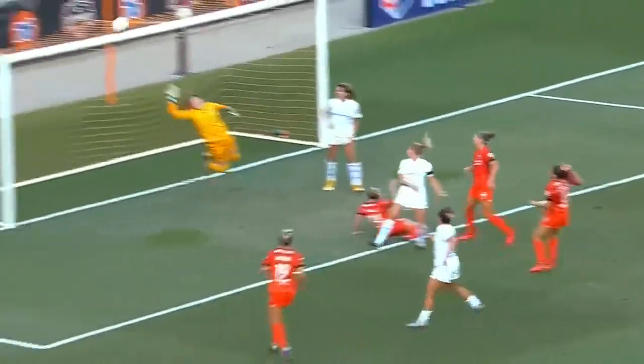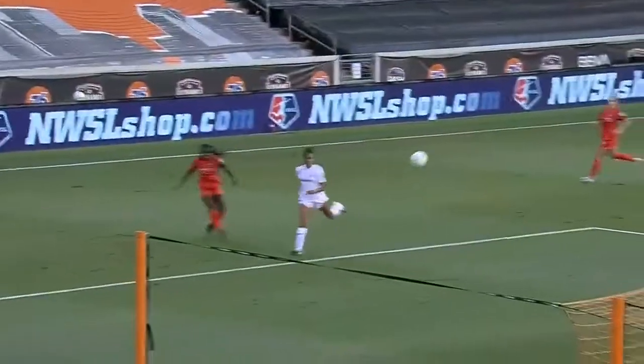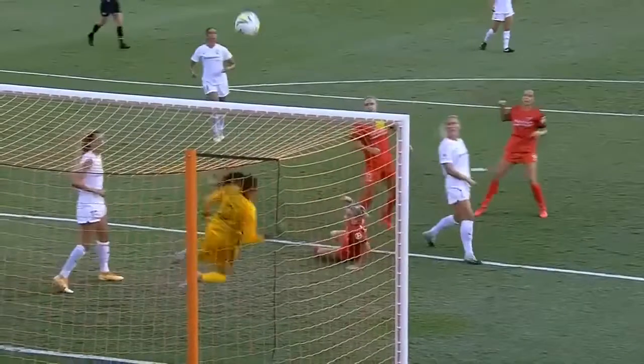Ball coming in the middle, not cleared out cleanly. Shea pouncing, but Kaitlin Roland gets that hand on it to tip it over. Well played.